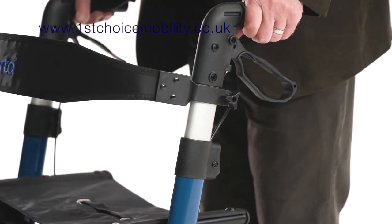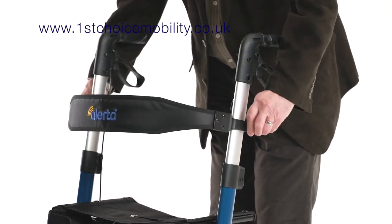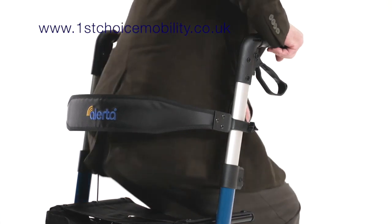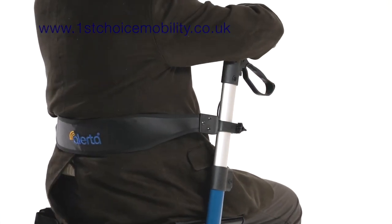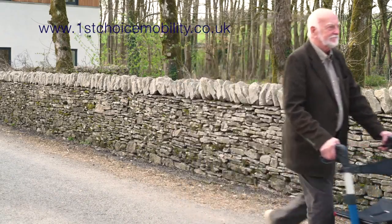The luxury padded backrest is height adjustable independently of the handles, making it the most easy to use, adjustable, versatile rollator. Everyone in care will be kept comfortable, safe and secure when protected by Alerta.